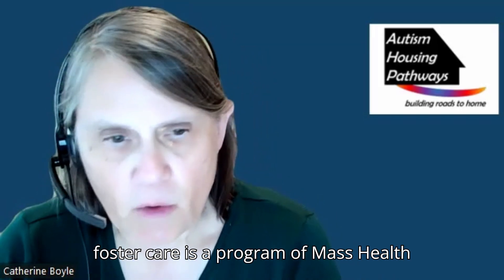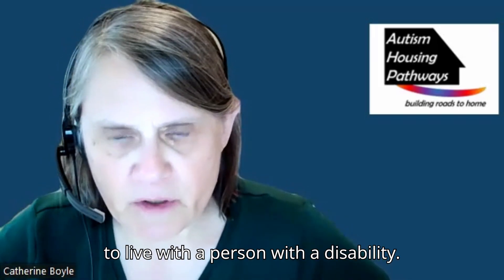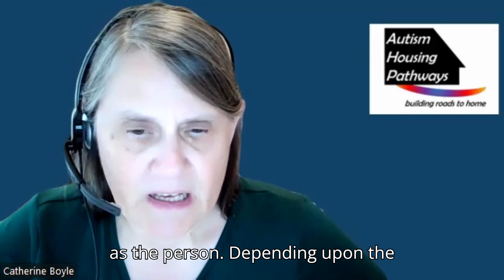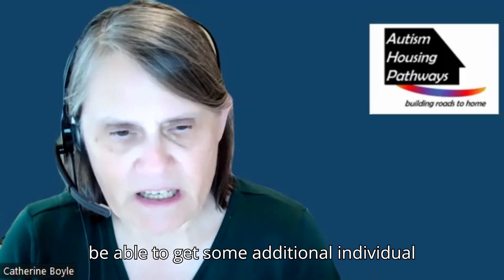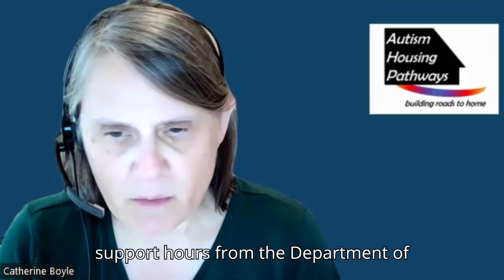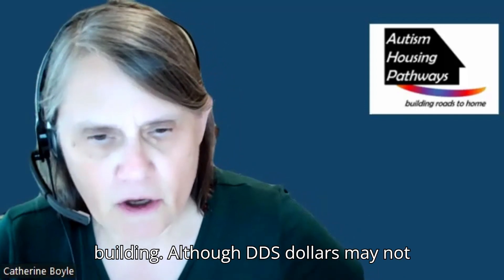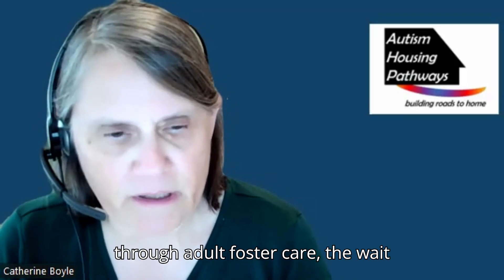Adult Foster Care is a program of MassHealth that pays a stipend to a support provider to live with a person with a disability. The provider must live in the same unit as the person. Depending upon the individual's needs, the person may also be able to get some additional individual support hours from the Department of Developmental Services to work on skill building, although DDS dollars may not be used to duplicate the care paid for through Adult Foster Care.